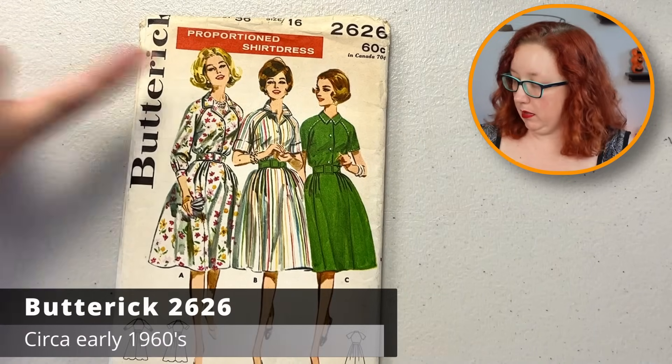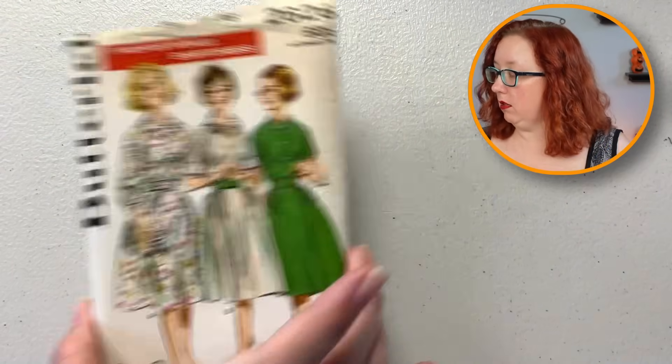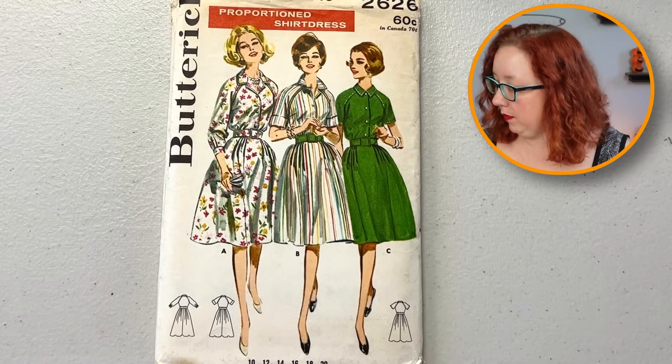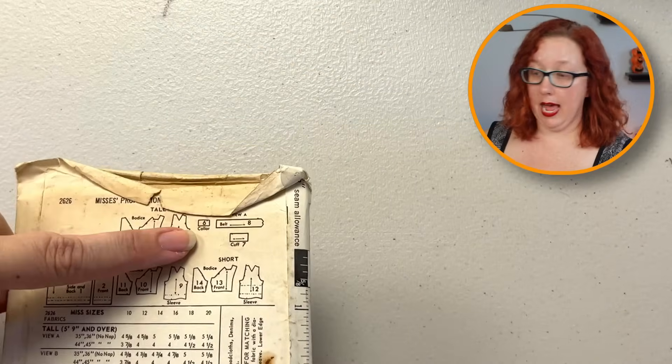I like the little raglan sleeves all the way up to the larger collar. This is a bust 36 — this is before the change, still in the 60s for Butterick. I do like that. I really wish they would include the belt — I can almost guarantee they did not. I am a liar — look at that, it has the belt. Hot dang! Well, it makes it even cuter.